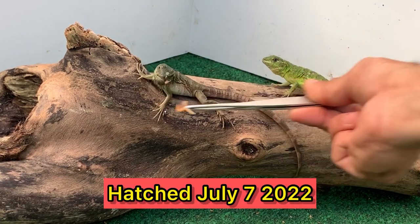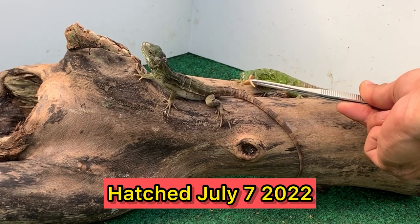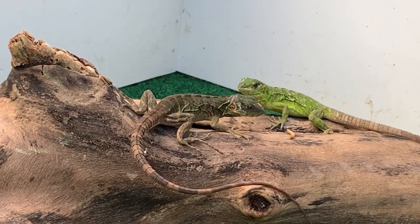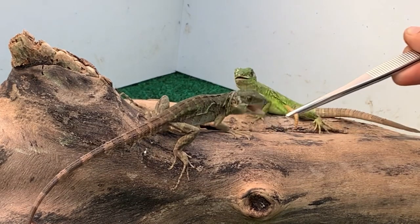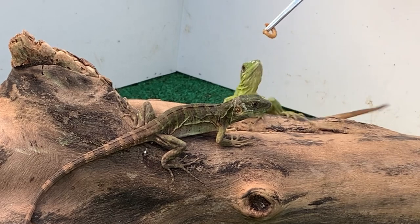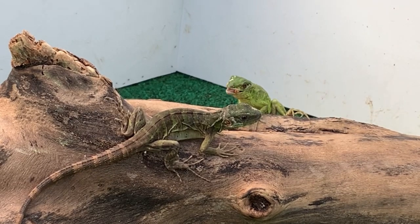These guys are very friendly, super tame — as you can see I'm here hand feeding them. They enjoy mealworms, so as babies they do like to eat insects, but they also like their greens too. More protein is better to get them to a nice healthy start in life.